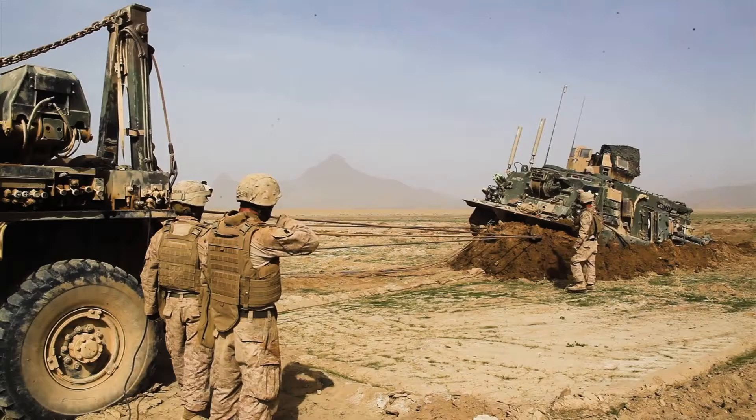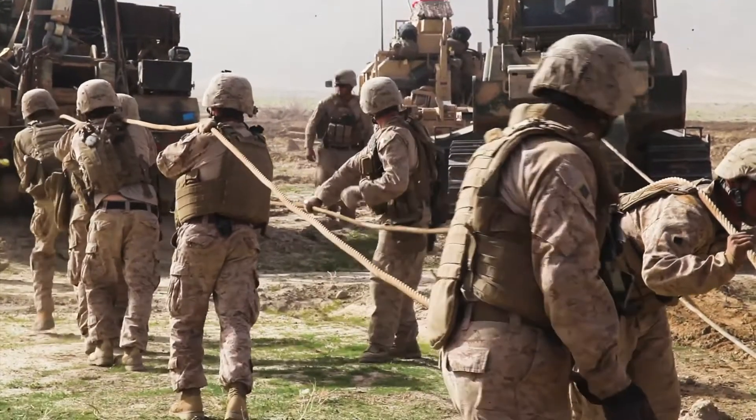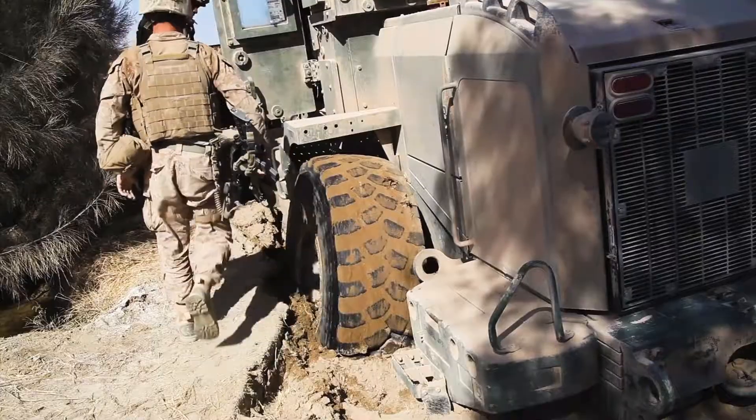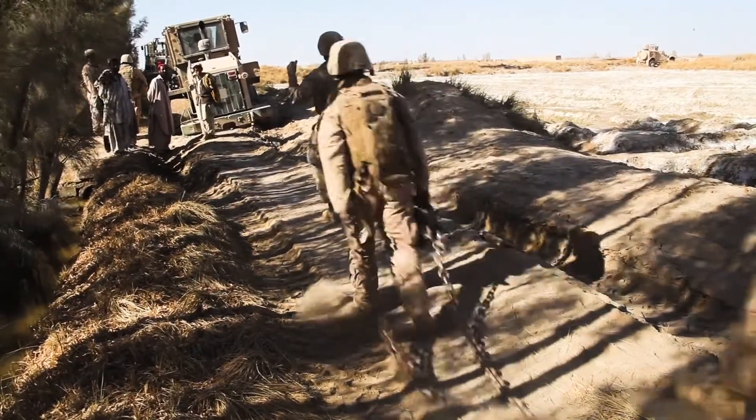Soldiers can die if you can't maneuver and you end up stuck somewhere. Since Hannibal crossed the Alps with elephants, mobility has always been a challenge for vehicles. Whether it's getting stuck in 1917 in the fields in France or Afghanistan, when vehicles become immobilized, troops are put at risk and the mission is jeopardized.